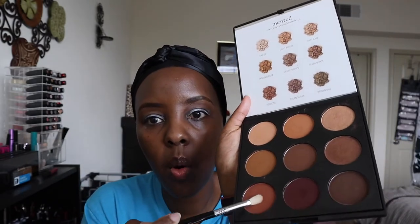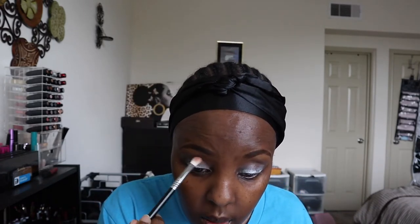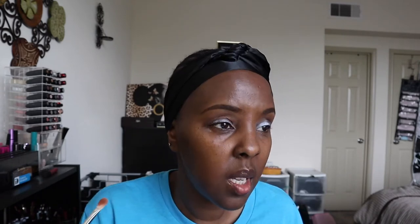I'm going to start off with the shade Red Bone — I'm going to put that all over my lid using the Sigma E27 brush. You need very little because these shadows are really pigmented. Today's kind of cloudy out here, hope you can see this.